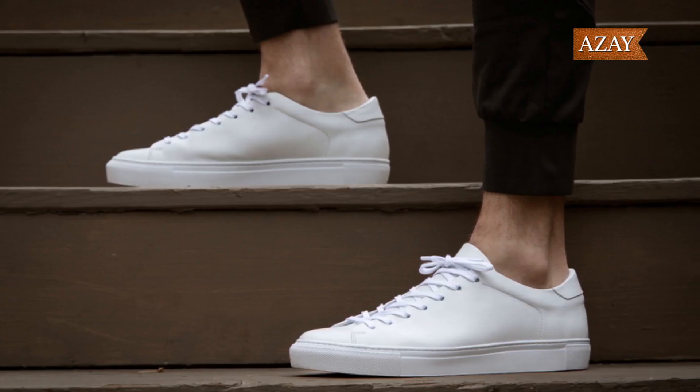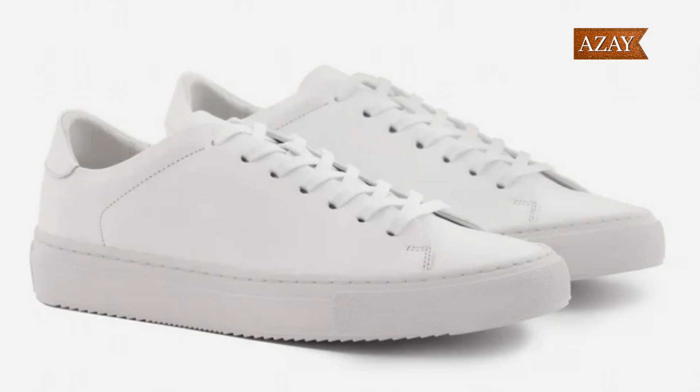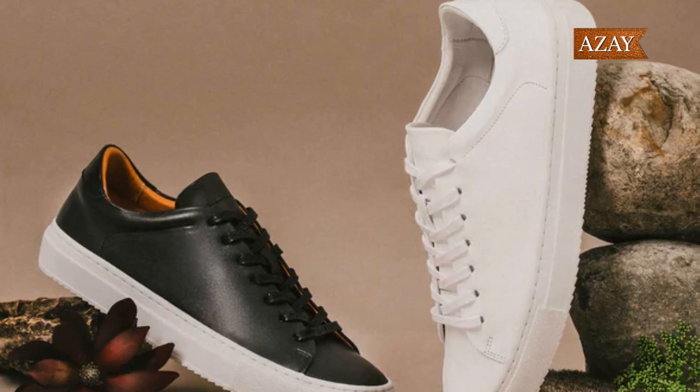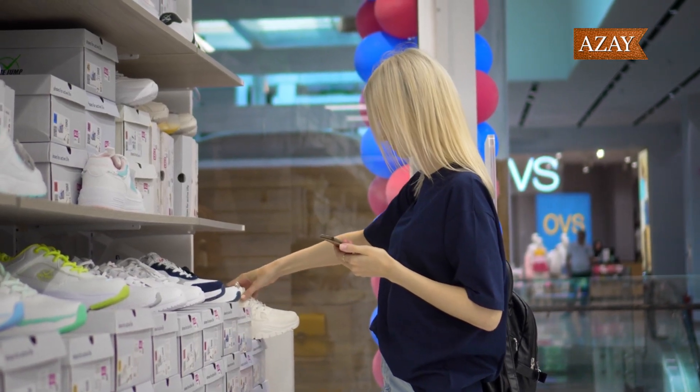And if you're all about that barefoot running life, check out the Minimus 10V1 for the ultimate natural experience. Let's talk about attention to detail and quality with the Beckett Simonon Reed sneakers — full grain leather, a modern design, and a comfortable fit make these a must-have. Dress them up or down, they're versatile and stylish. You want these in your rotation.